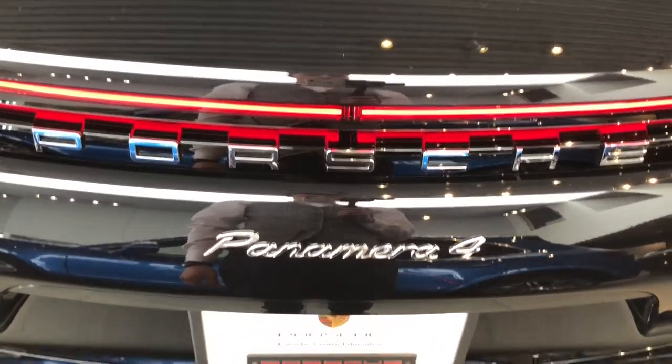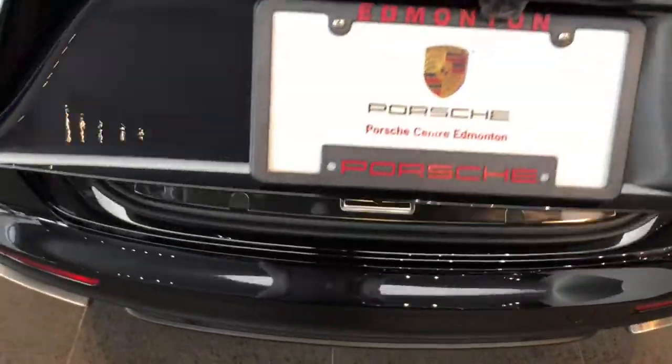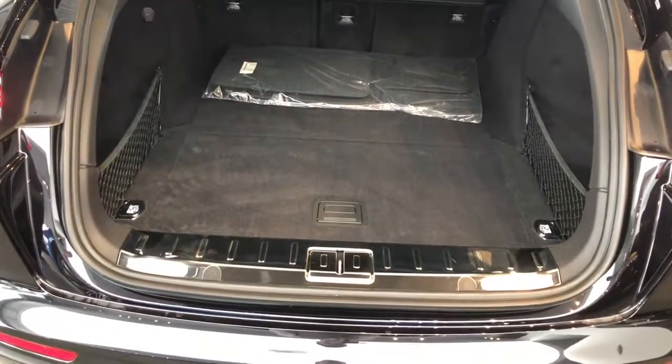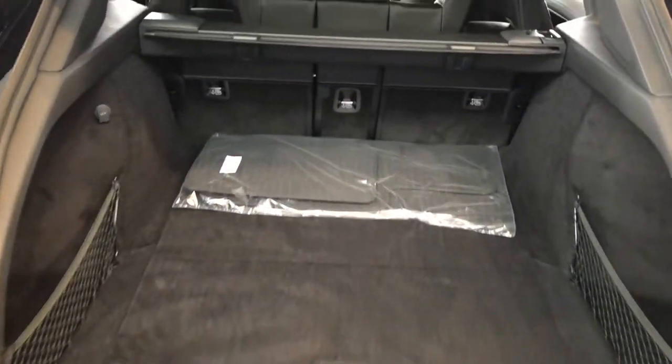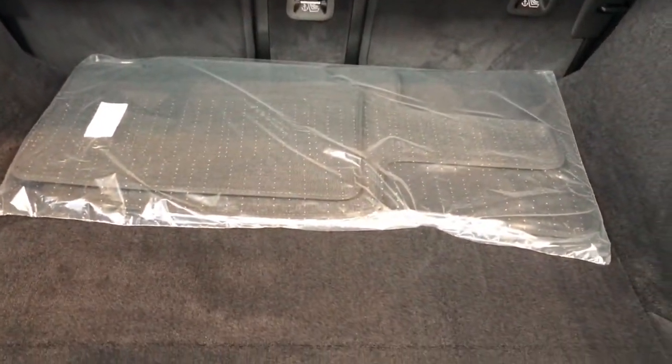With the new Panamera you can simply kick the vehicle underneath and the vehicle will release the trunk and raise it all the way up for you. This trunk is pretty straightforward but quite similar to the previous Panamera. You do have your privacy shade located at the top and your factory carpet mats underneath.